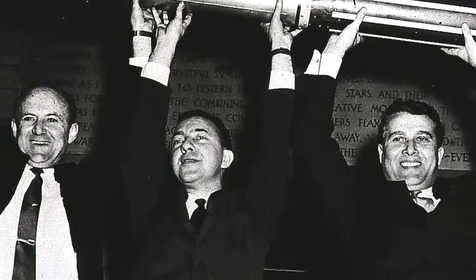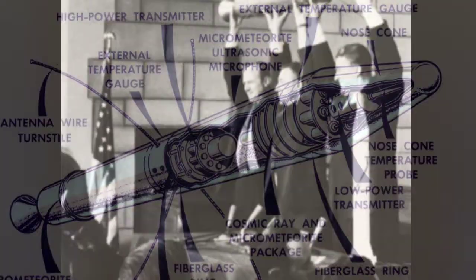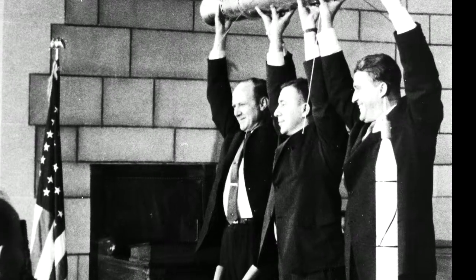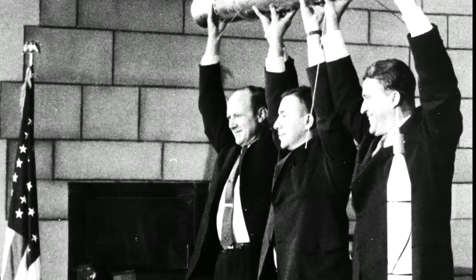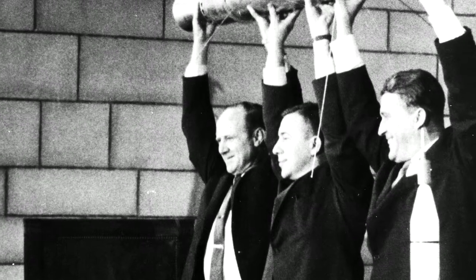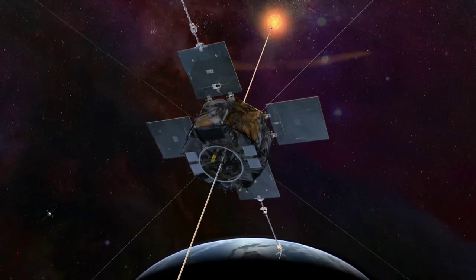sent two special instruments into orbit aboard Explorer 1, America's first satellite. Van Allen's findings revealed the existence of the inner radiation belt, proving that Earth's magnetic field was strong enough to trap energized particles like electrons and protons.